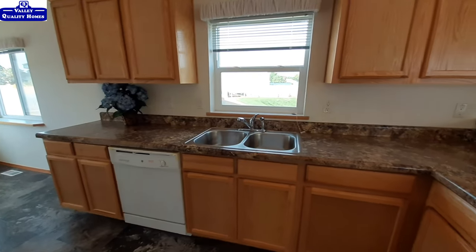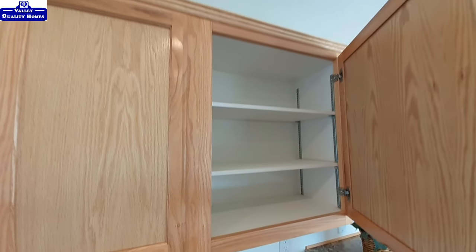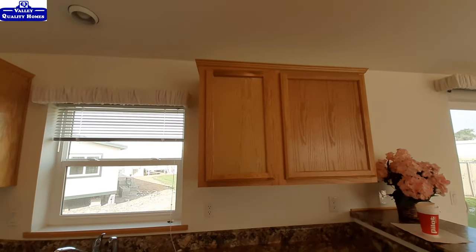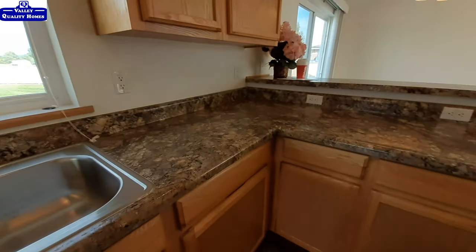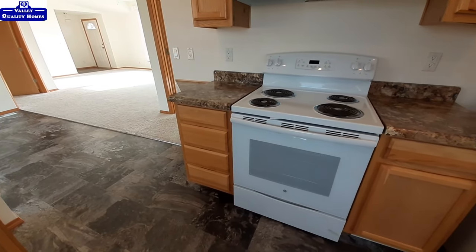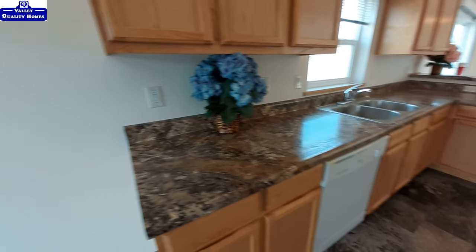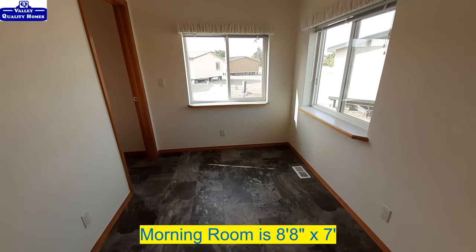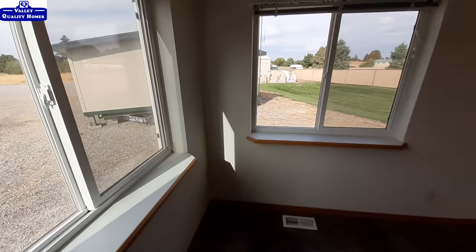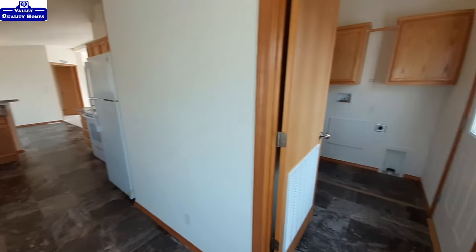Overall, a decent amount of cabinet space. We got this great big cabinet up here. One thing I've noticed is that a lot of their cabinets will have one big door and one smaller door. Nice to see a stack of drawers by the stove. And here is that little breakfast nook.